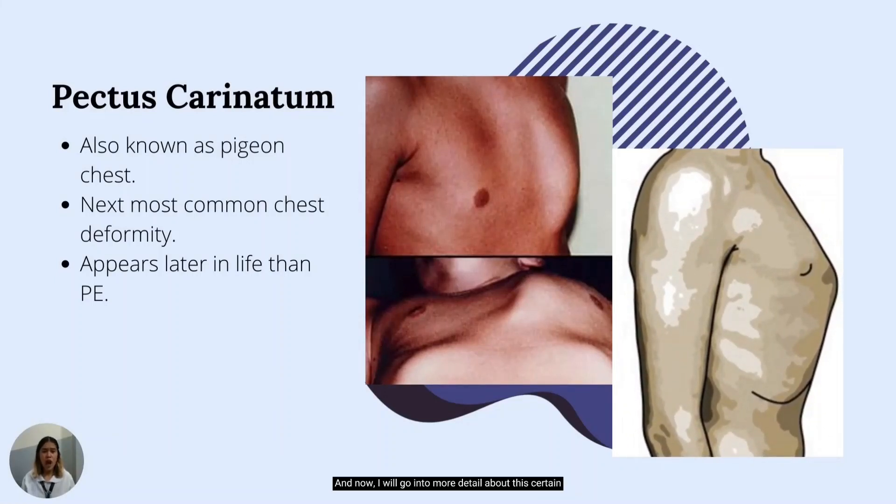Now I will go into more detail about this certain type of disorder. We have learned about the anatomy and physiology of our chest, as well as what chest wall deformity is. Now, heading back to the topic, I will go into more detail about pectus carinatum — what exactly it is, and who is affected by this condition.